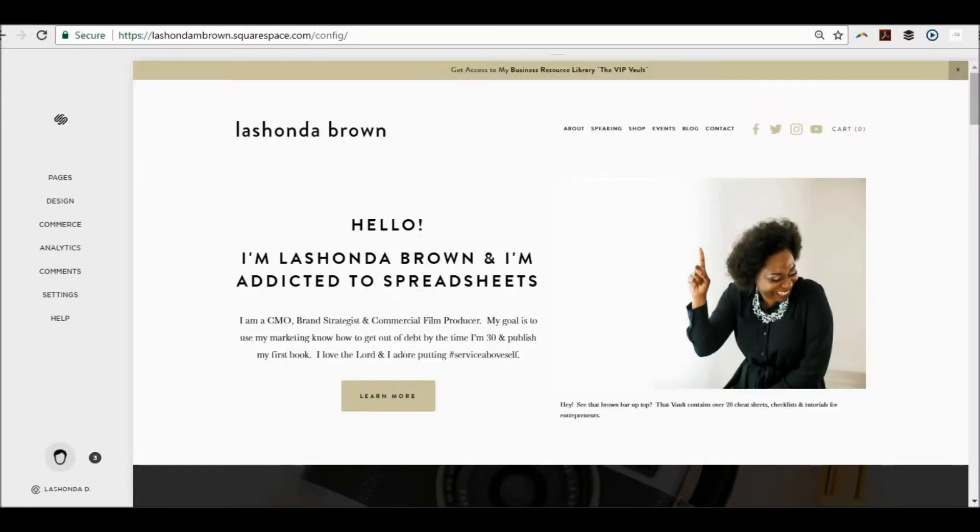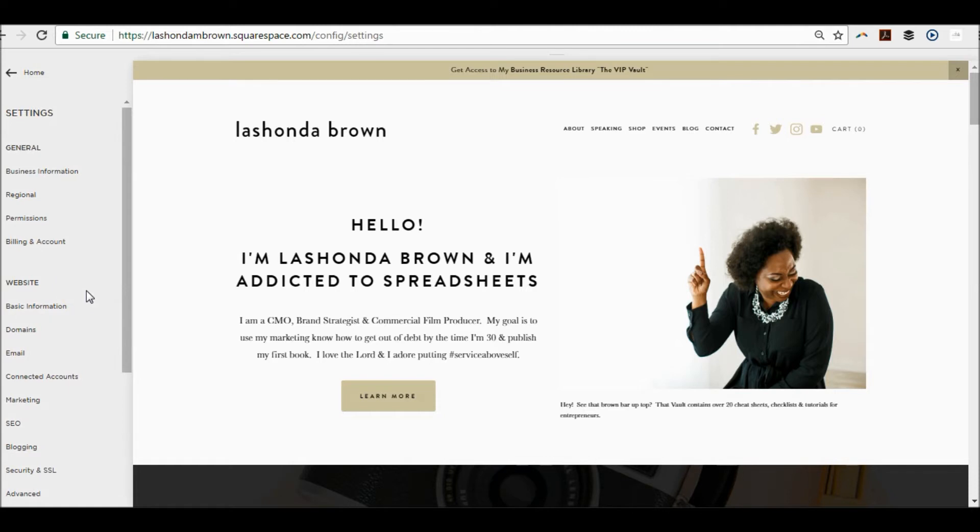The first thing you want to do is obviously log in so you see the backend of Squarespace. On the left-hand side, you'll see pages, design, commerce, analytics, comments, and settings. Where we want to go is settings. Now you would think something like this would be under design, but it's actually not — it has been hidden underneath website. Click on marketing.